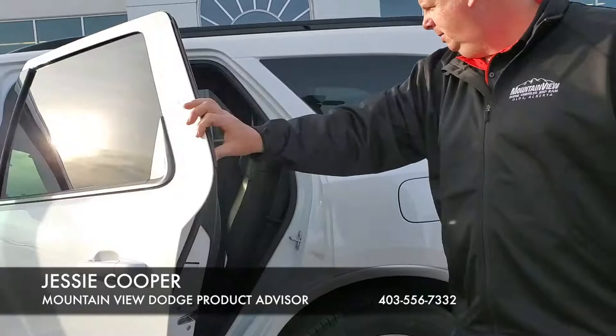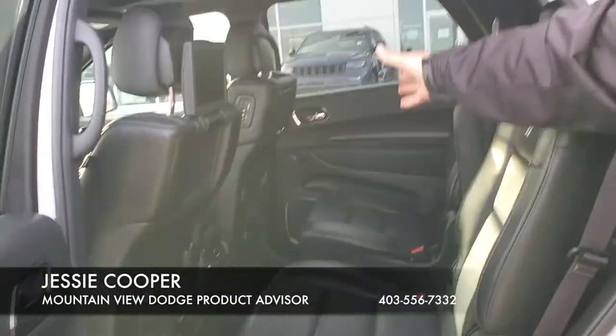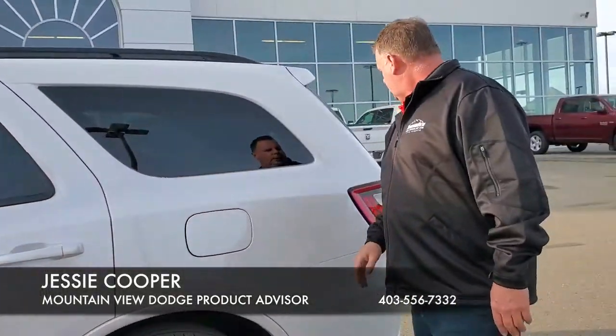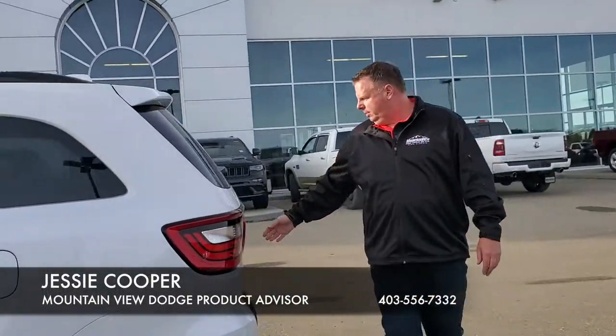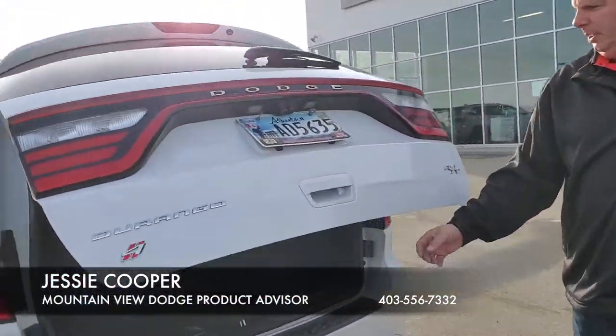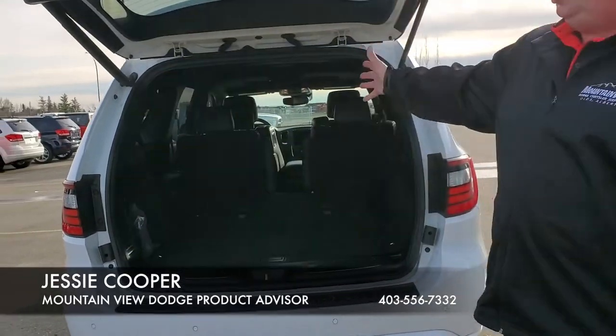In the back, we have the heated bucket seats. We have dual DVD players with wireless headphones. We also have on this one the power lift gate. Lots of storage inside — throw a couple of hockey bags in there, you're good to go.